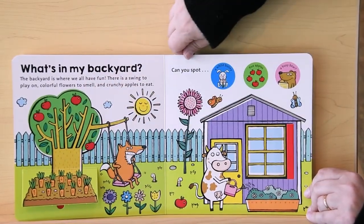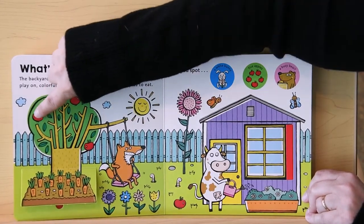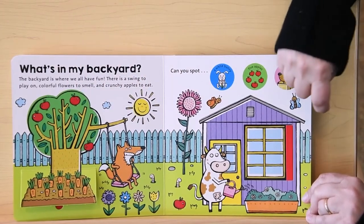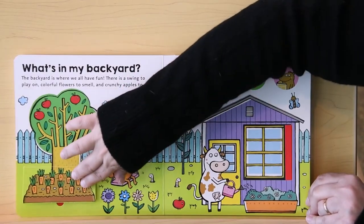Can you spot five apples? There's one, two, three, four apples on the tree still. Here's the fifth apple on the ground.